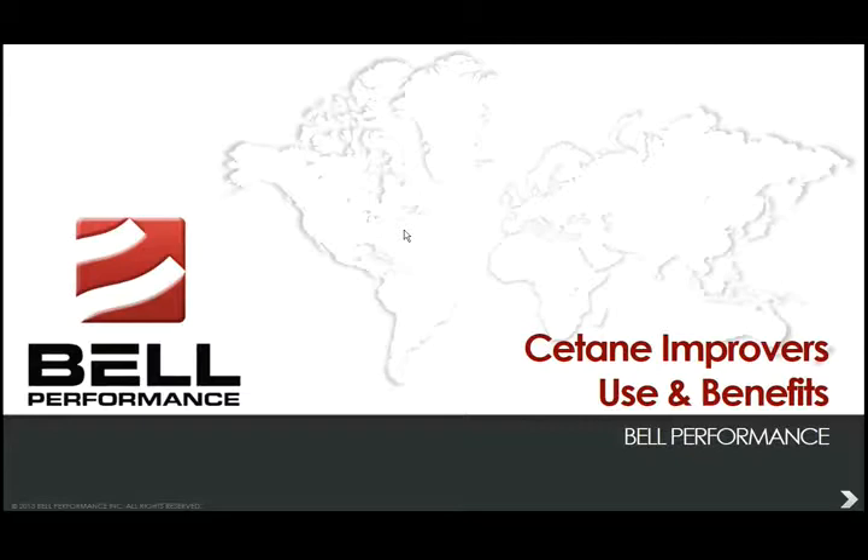Hi, thanks for joining me today for our discussion on cetane improvers. My name is Eric Bjornstad. I'm the Technical Information Director here at Bell Performance in Longwood, Florida. We want to talk about how cetane improvers are used, the benefits that people get from using them — not just brand name comparisons, but really focusing on the technical aspects that govern how and why cetane improvers are used in the marketplace.